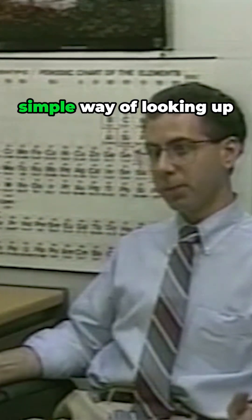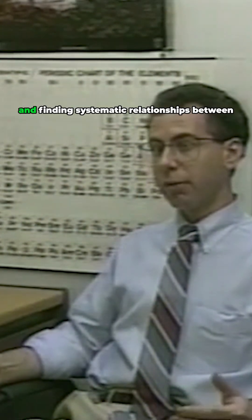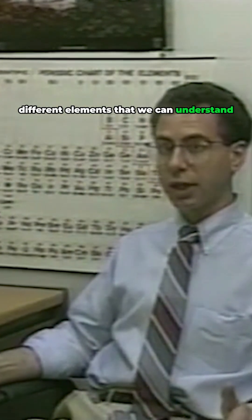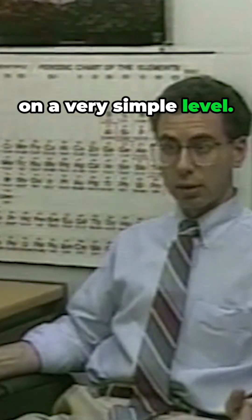A periodic table is a simple way of looking up and finding systematic relationships between different elements that we can understand on a very simple level. So understanding their variations in behavior is important to glass makers, and indeed to all chemists.